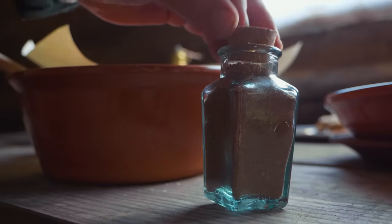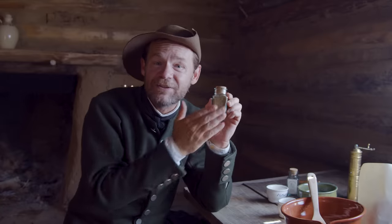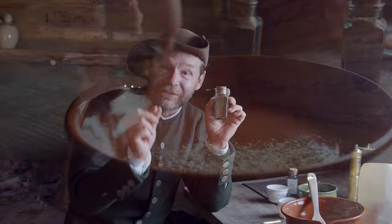Here is our kitchen pepper, and I am so excited to try this out. I want to try it as a rub on some pork chops and see just how it turns out.